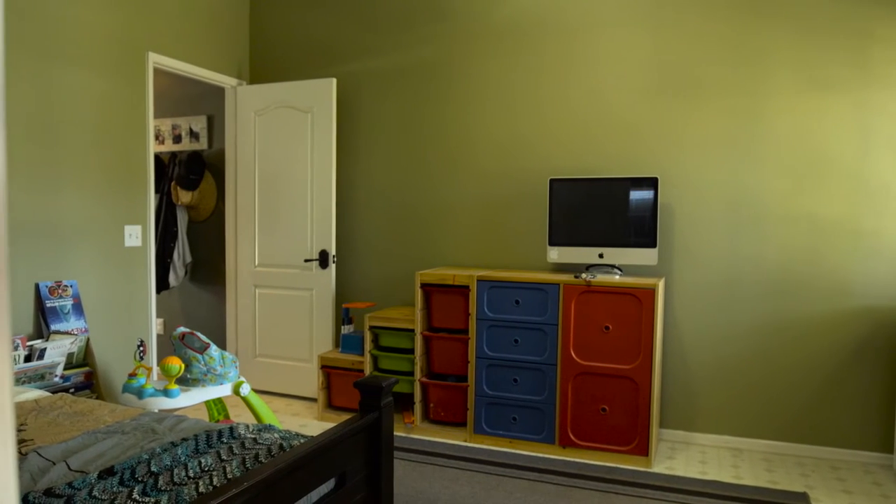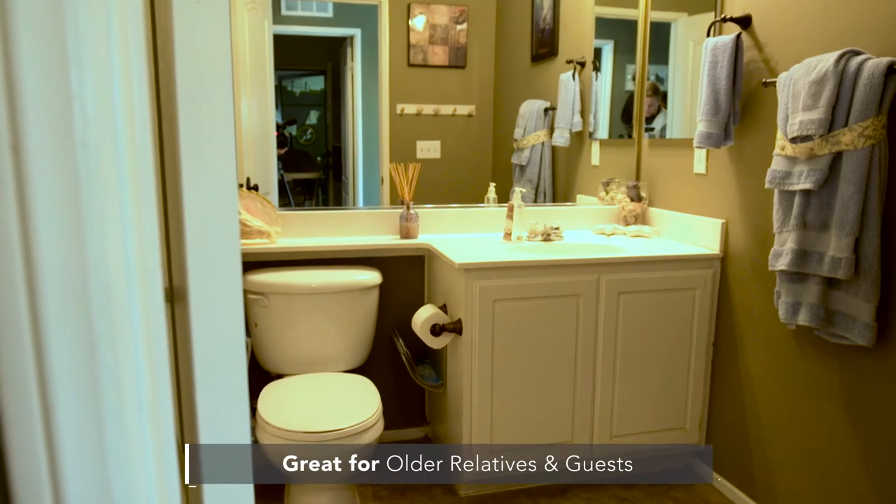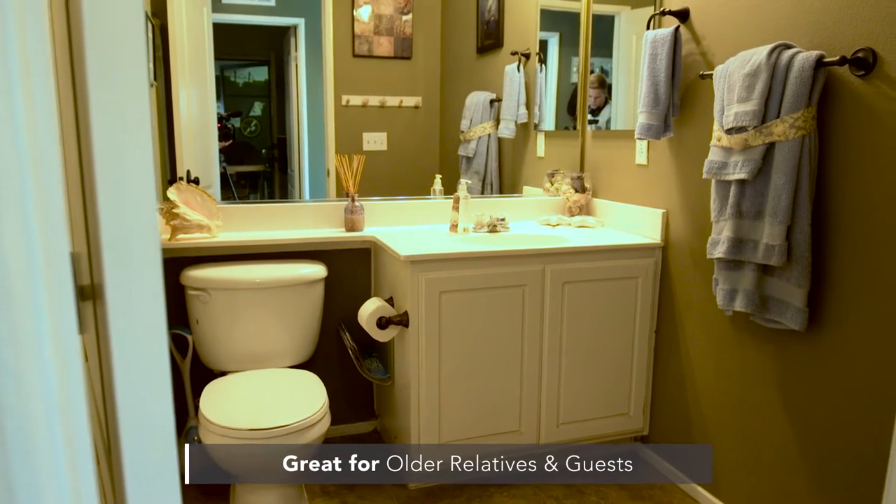The home also has a downstairs bonus room which is currently being used as a bedroom, and just next door is a downstairs full bath, which is great for older relatives and guests.